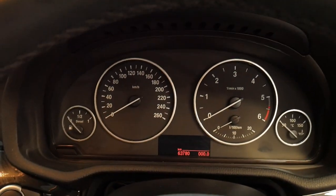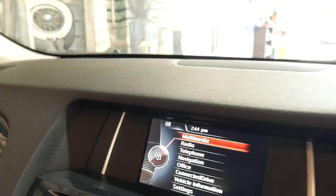It's only done 63,000 kilometres since it was brand new. It has an excellent service history.